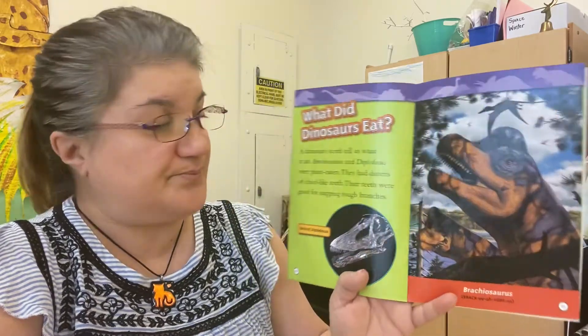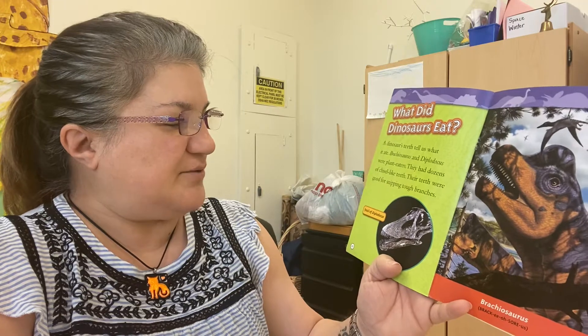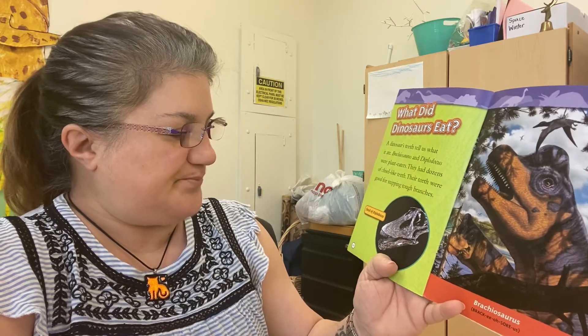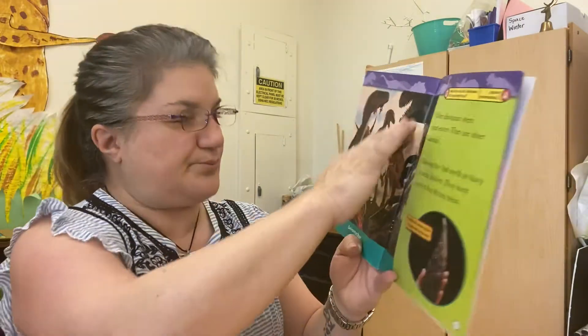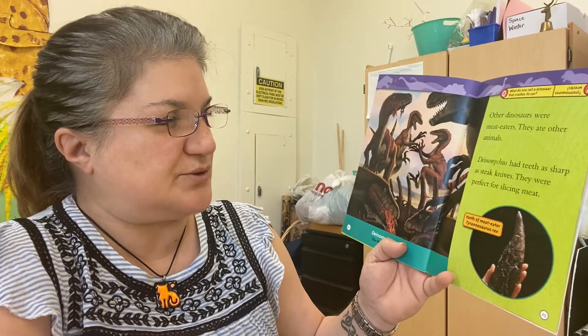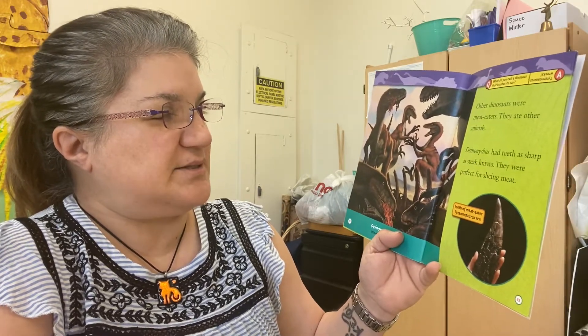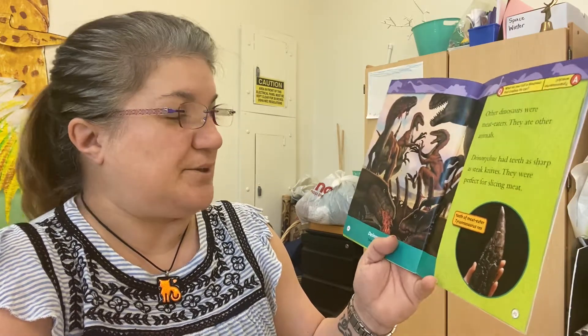What did dinosaurs eat? A dinosaur's teeth can tell you what it ate. Brachiosaurus and Diplodocus were plant eaters — they had dozens of chisel-like teeth, good for snipping through branches. Other dinosaurs were meat eaters. Deinonychus had teeth as sharp as steak knives, perfect for slicing meat.